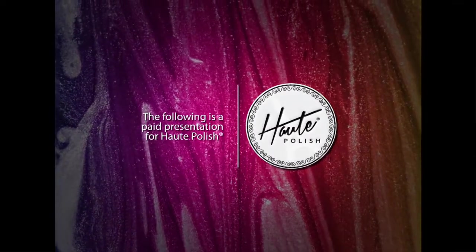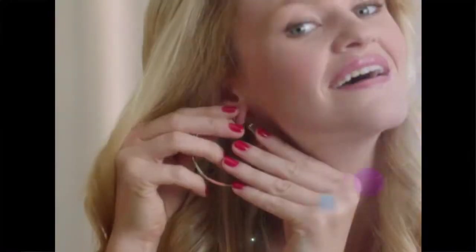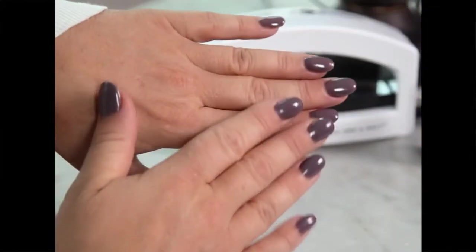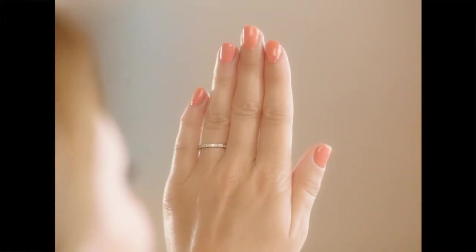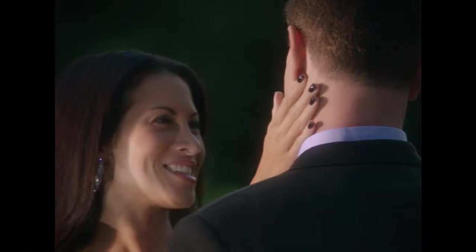The following is a paid presentation for Hot Polish. You love that feeling when you walk out of the nail salon with perfectly polished, beautiful, freshly manicured nails. They boost your confidence and give you that glamorous feeling all day long, no matter if you're dressed for the office or a night on the town.